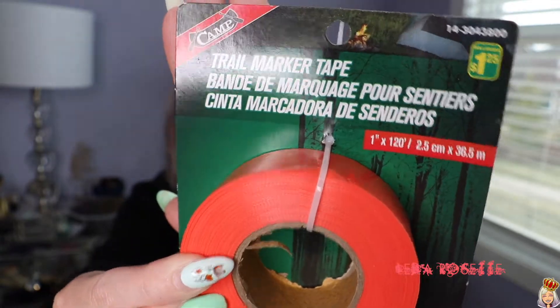The next thing I got was also $1.25 and this is trail marking tape. I've been on trails before where we were the first ones on the trail for a long time and the trail wasn't well marked — this is great for that. We've also had to break the trail before. When I did Ship's Prow, there was no trail whatsoever and we had to break it ourselves — this would have been great for that. I would mark on the way up and then take the tape off the trees on the way down. They have this in the camping and hiking aisle. If you guys are avid hikers, campers, or backcountry people, definitely check this out. It's only $1.25.